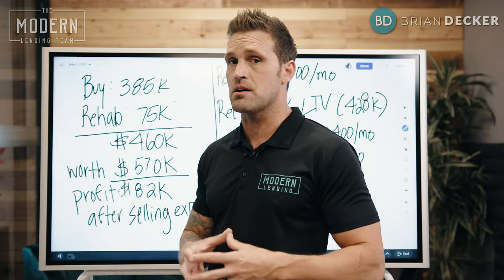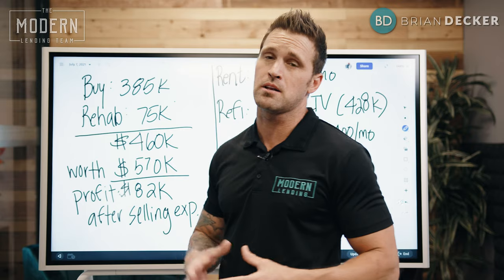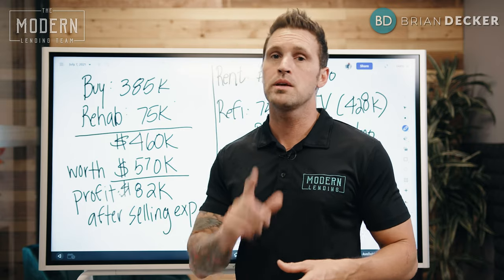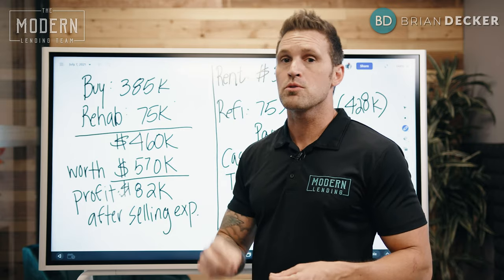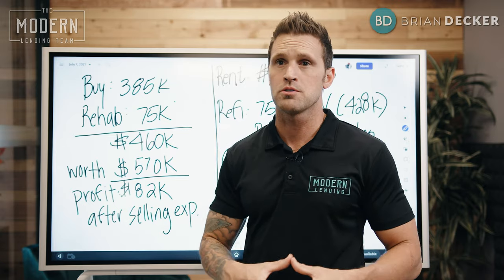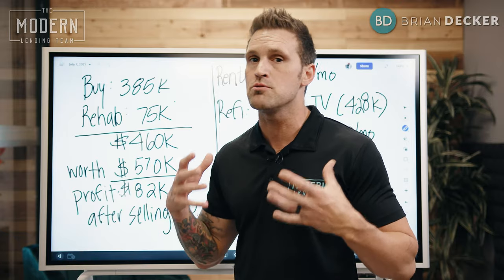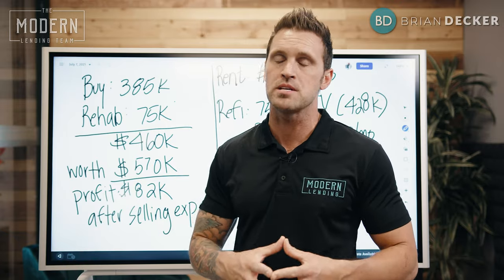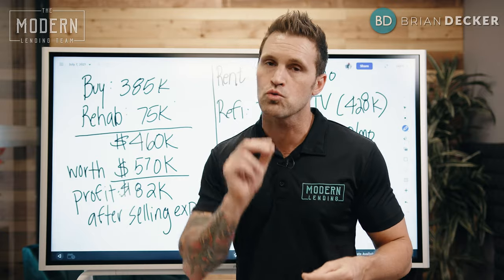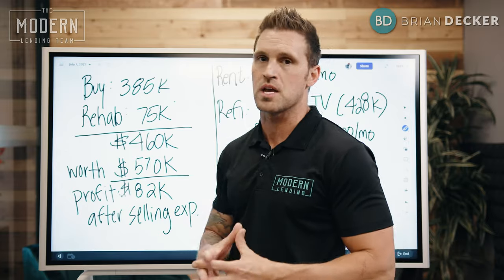I added about $110,000 of value to the property by blowing out the walls, redoing everything, and making it look like a model home inside. I fully believe that whether you rent or flip a home, there is a formula you want to follow: neutral colors, everything bright and airy, decent quality. Do not put crappy quality in your properties — you can get great deals using everything from Alibaba, great contracting sources, all of those things.